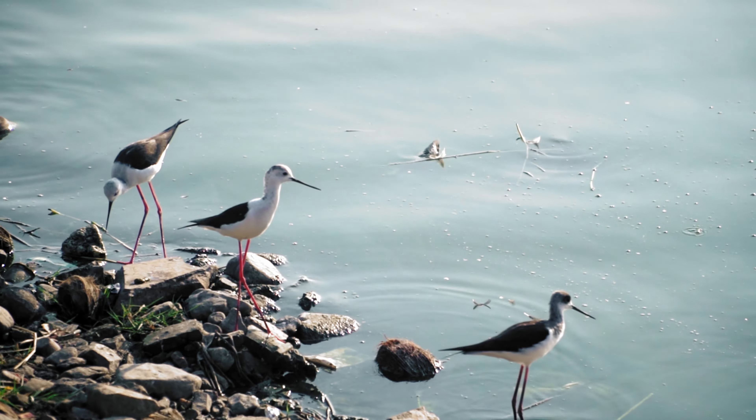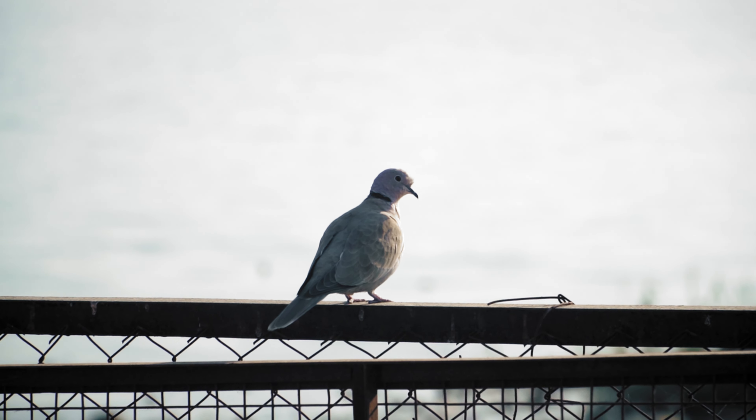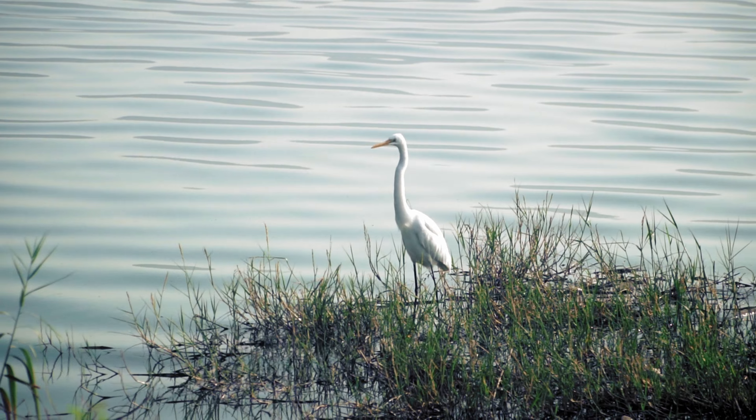Even though I don't remember the names of many of these species, distinguishing them from one another and learning about their habitat and behaviors was simply amazing. I'm sure this place is a birdwatcher's delight.